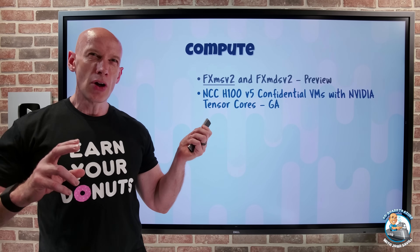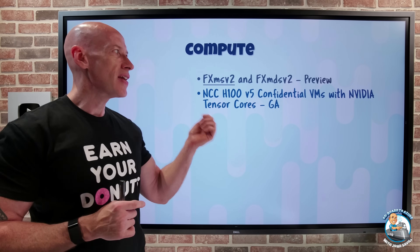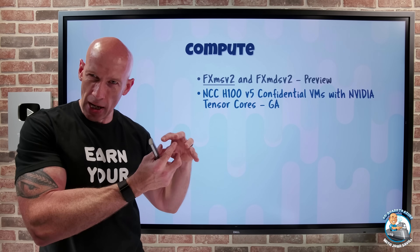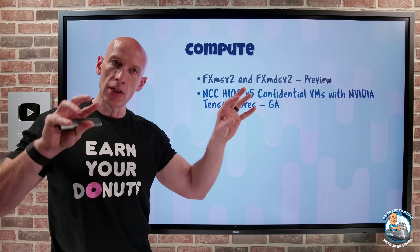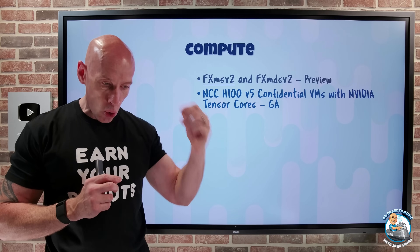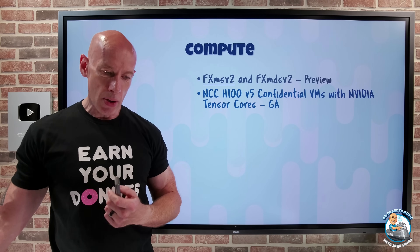With confidential virtual machines, you keep data and operations encrypted even while processing. The new NCC H100 V5 confidential VMs have NVIDIA Tensor Cores and are based on the AMD 4th-gen EPYC processor, providing SEV-SNP technology — strong isolation even from the hypervisor — combined with NVIDIA H100 Tensor Core GPUs. Both the CPU and GPU have trusted execution environments, and data passing over the PCIe bus is encrypted. So for sensitive AI workloads — medical images, government, or financial data — it's always encrypted and protected.